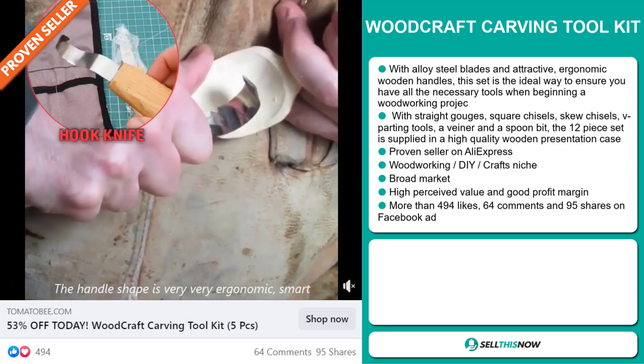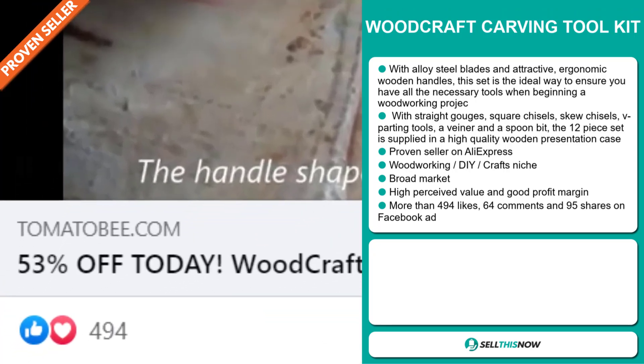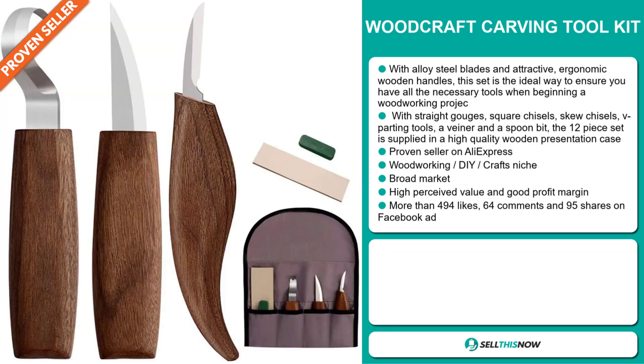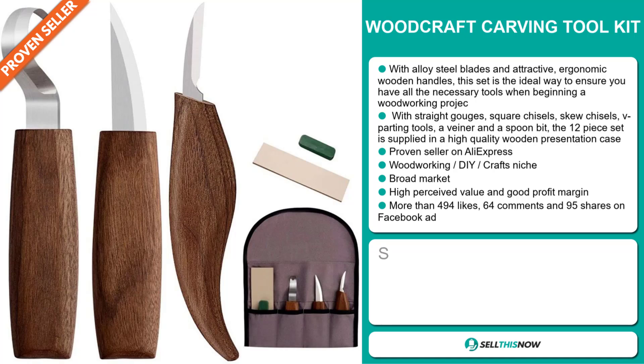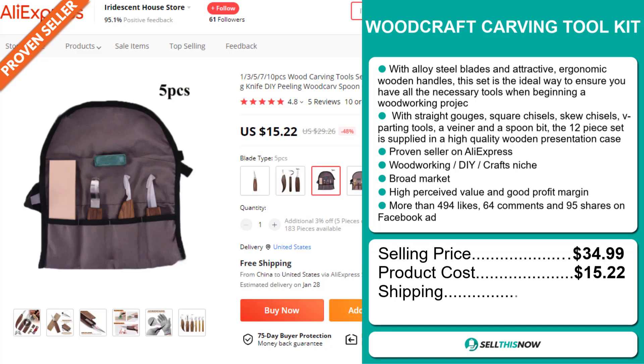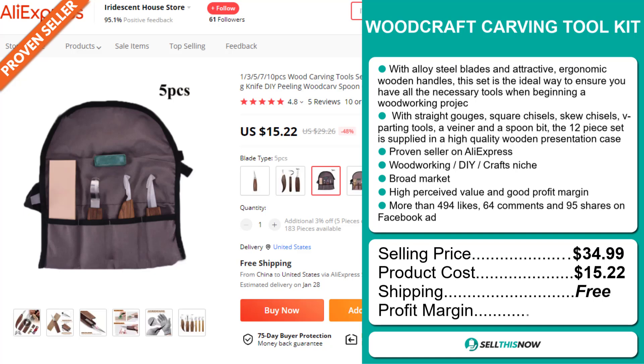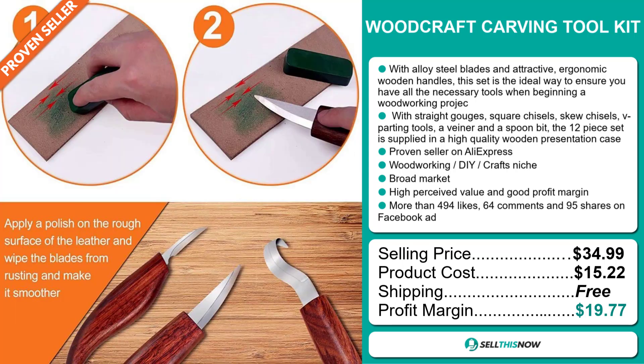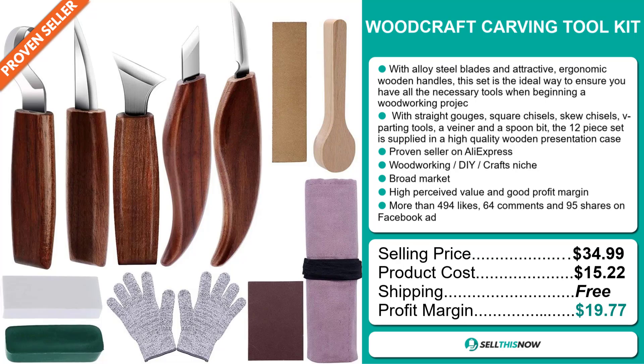And finally, the Facebook ad has more than 494 likes, 64 comments, and 95 shares. Now, the selling price for the Woodcraft Carving Tool Kit is just under $35, whereas the product cost is only $15.22. Shipping is completely free, so you're looking at a very good profit margin of $19.77. Sell this now!